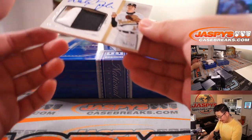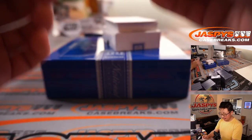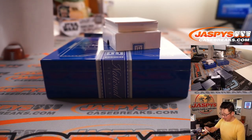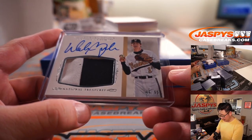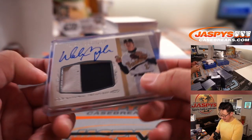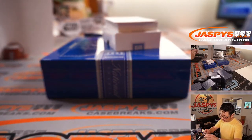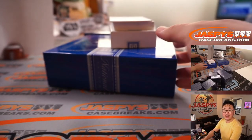Next is Walker Buehler — nice, two-color patch and auto, 6 out of 99. He's making a start Sunday against the Giants — it's going to be a huge start, big three-game series, Dodgers at Giants. Walker Buehler. Six out of 99, so that goes to Brett Rogers with the number six.